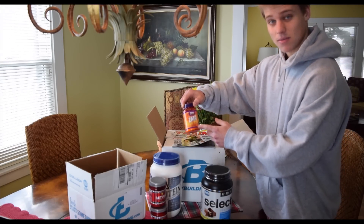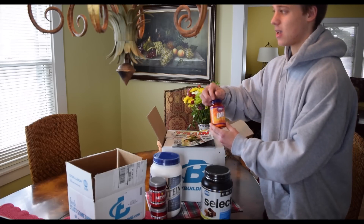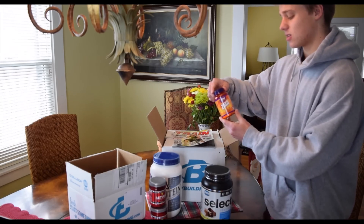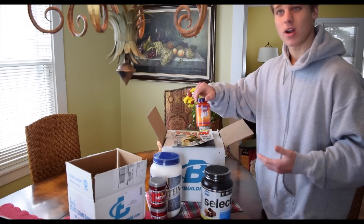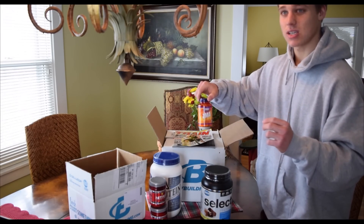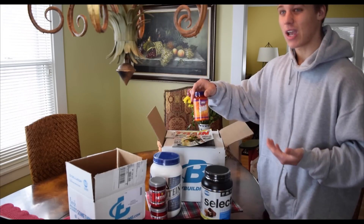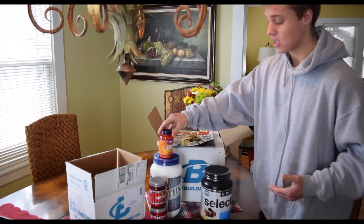Moving on to ZMA — this is a staple for me. I like ZMA because I've noticed better sleep and a little bit better recovery with it. I've been taking ZMA for a little over a year now. I've read a lot about being deficient in zinc and how that deficiency can have adverse effects on things like hormone levels, and in turn affect your sleep and recovery. You can get it for 8 to 12 bucks on bodybuilding.com and it's a good thing to just have in your stack.